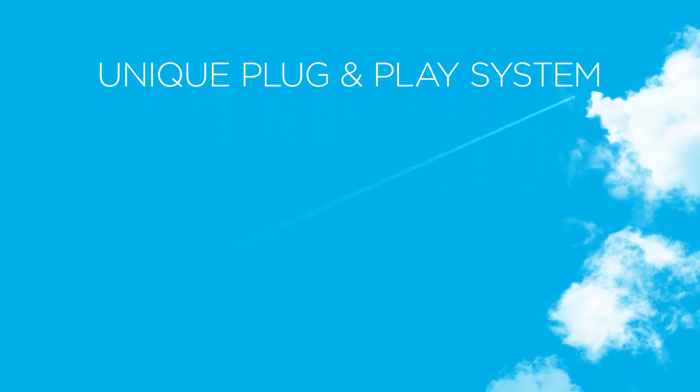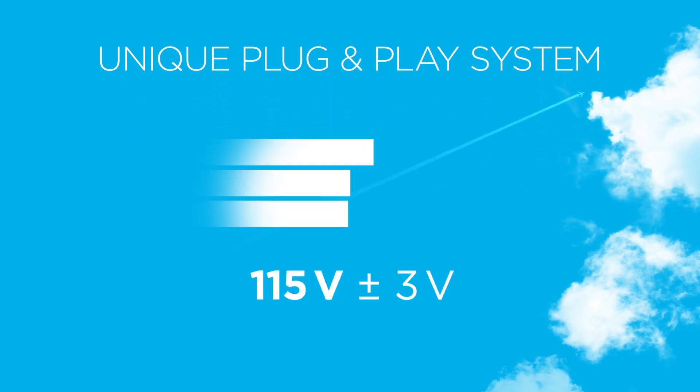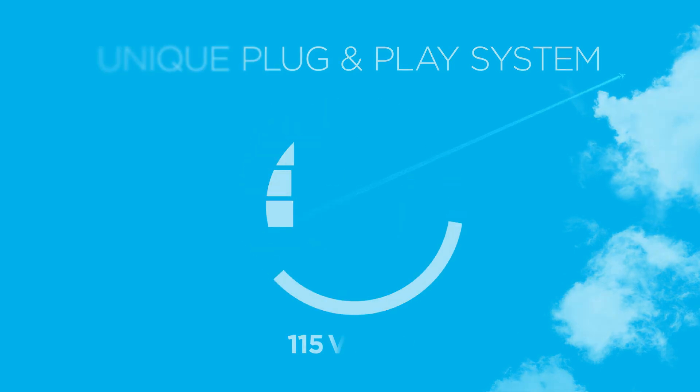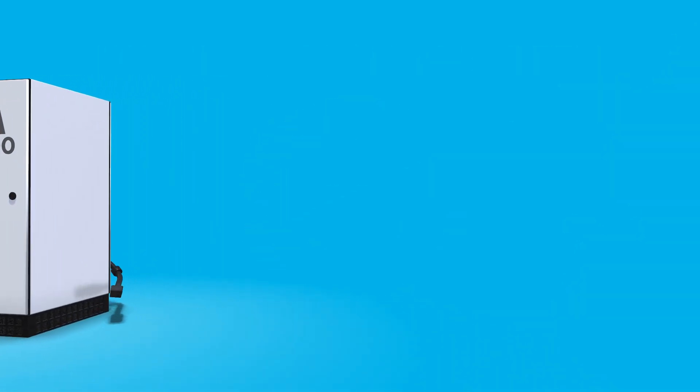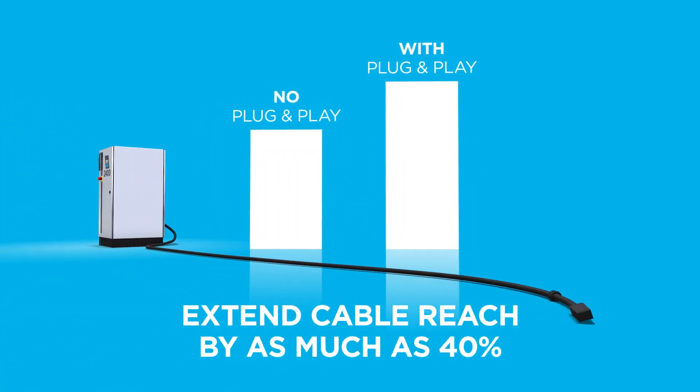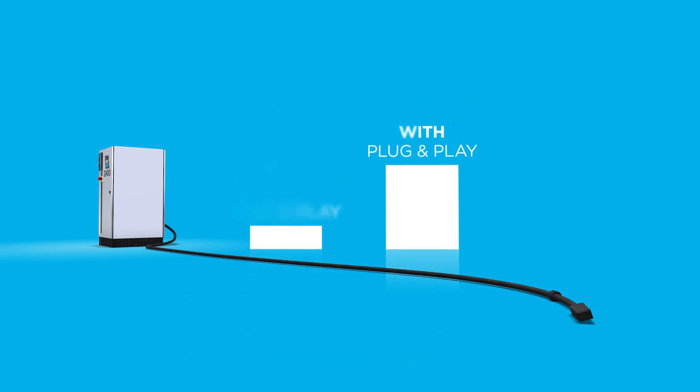The 2400 unit features the unique plug-and-play compensation system that automatically identifies all relevant cable parameters and keeps the voltage at the aircraft plug right on the required 115 plus-minus-3 volts, regardless of aircraft load. The plug-and-play system lets you use distribution cables up to 40% longer than with GPUs without plug-and-play, meaning you can reach out as far as 70 or 140 meters, depending on cable type.